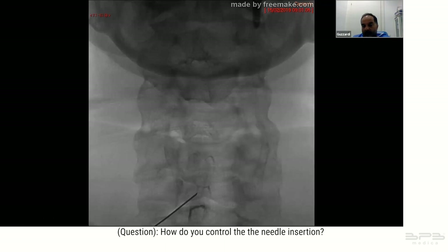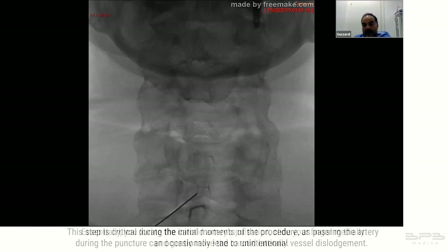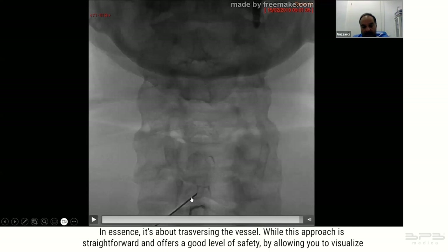Regarding how to control needle insertion: essentially you locate the carotid artery's pulsation, slide your finger medially, and gently move the carotid laterally. This step is critical during the initial moments of the procedure, as passing the artery during the puncture can occasionally lead to unintentional vessel dislodgement.